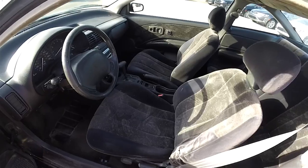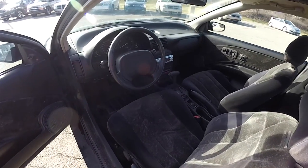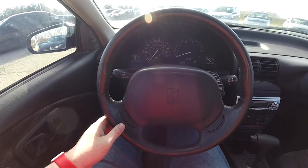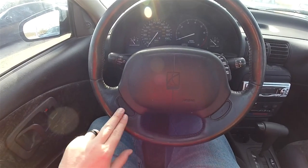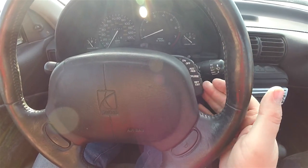The inside of this vehicle is pretty nice considering its age. On the steering wheel, on the lower part of the spokes, you have your horn switches. You also have your cruise control mounted on the steering wheel.